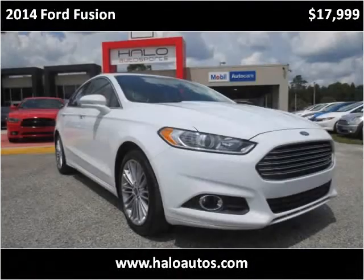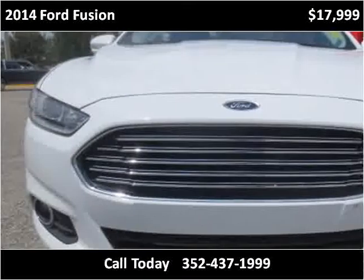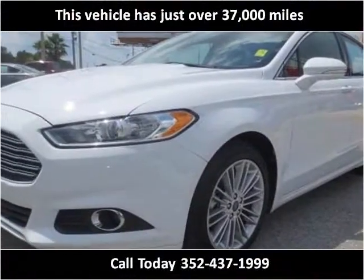This 2014 Ford Fusion is available from Halo Autosports. This vehicle has just over 37,000 miles.